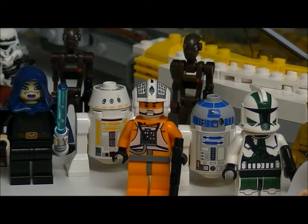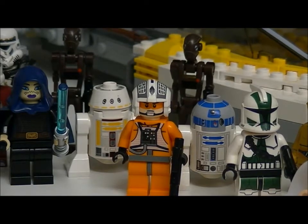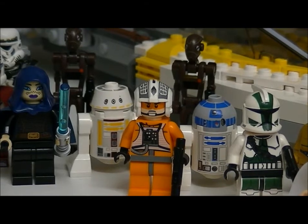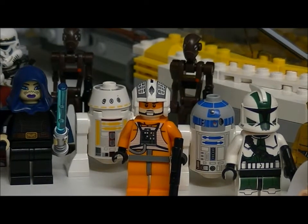Hey guys, Stardew7959 here and welcome back to another weekly update. We are on weekly update number 4. In this weekly update I will be showing you my whole Lego Star Wars 2012 winter set collection — every single set which I've got from the 2012 winter line.